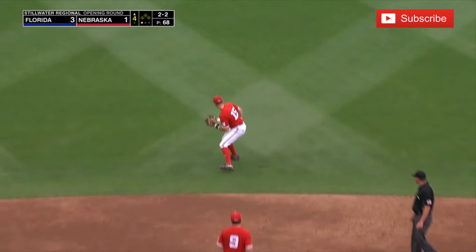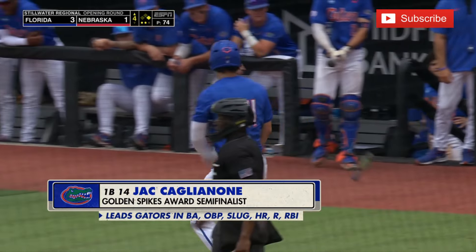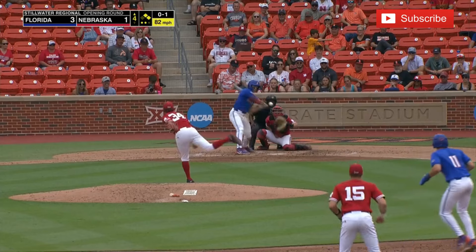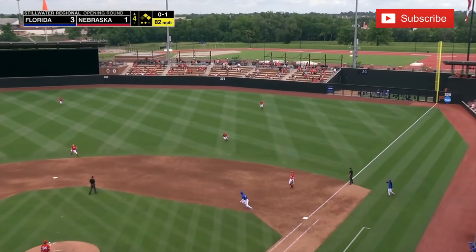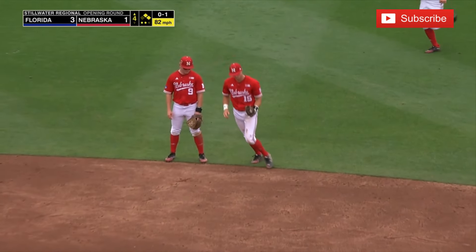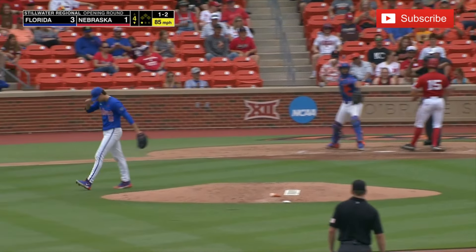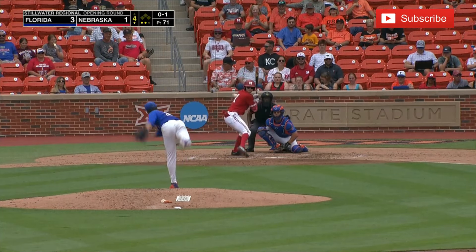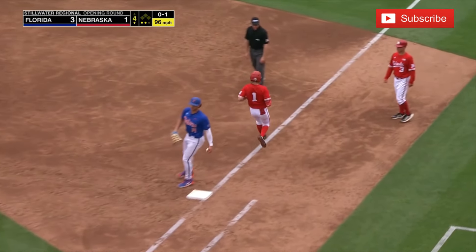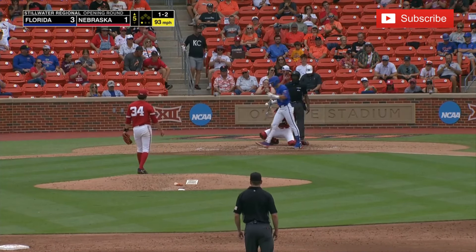Hole hitter Michael Robertson knocks it into center, and they're going to walk him with a guy on first base. Sky high to the right side — Stokes back, and taken over by the shortstop; Stokes overran that one. Swing and a miss for Carey. Riley Silva sends this one to the right side, and that will close the fourth.